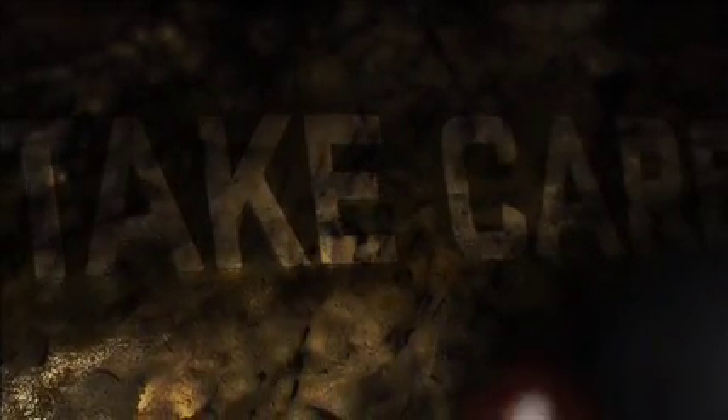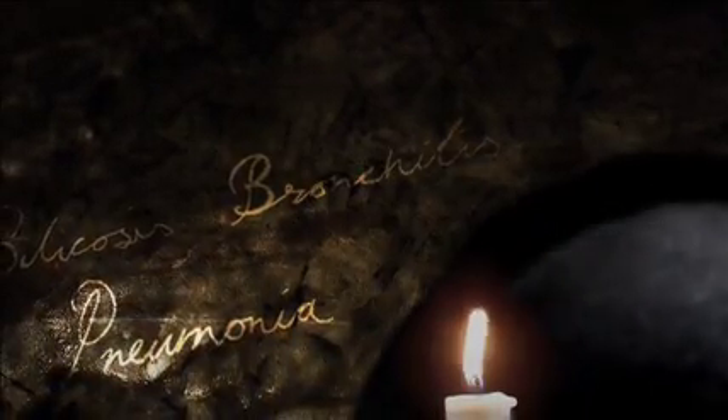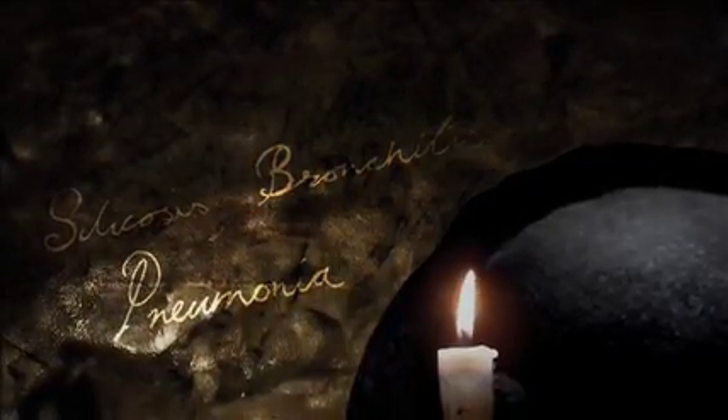Any job working below the earth's surface is dangerous and mining at Ystradenion was no different. Accidents were common, working conditions were wet, filthy and dark, each miner wearing just a single candle on his helmet. As a result of working in such desperate conditions, miners often developed life-threatening illnesses such as bronchitis, pneumonia and silicosis. Heart failure was also common, often brought on by miners racing up and down ladders in the deep shafts.